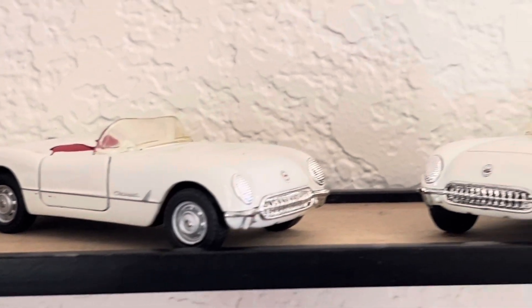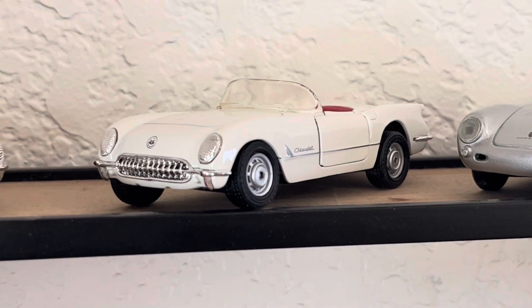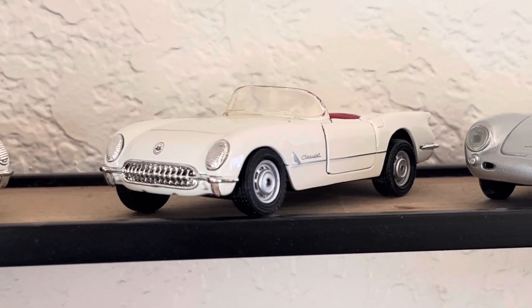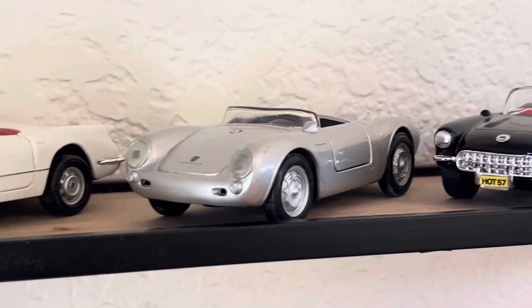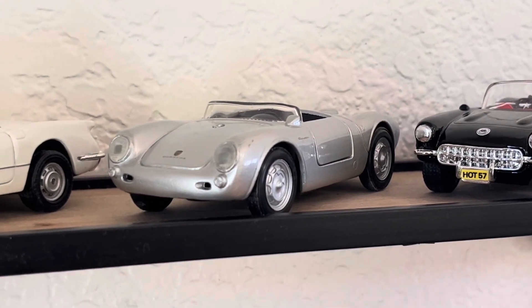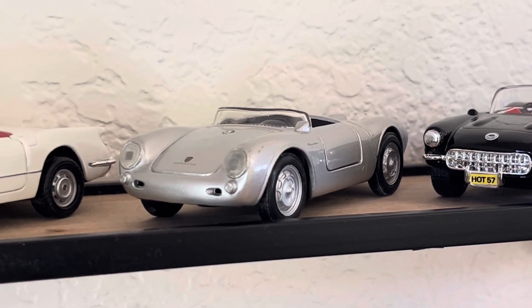There's a lot of different brands here, most of them are Maisto. Got the exact same car — looks like a duplicate. Why she had two of them, I don't know. Then we've got the one I really like, the Porsche 550 Spyder, a.k.a. the James Dean machine.